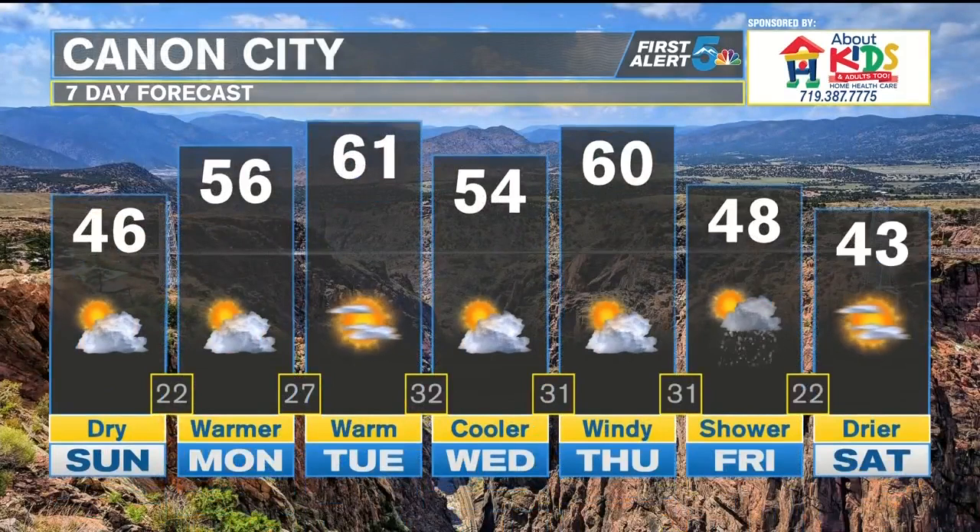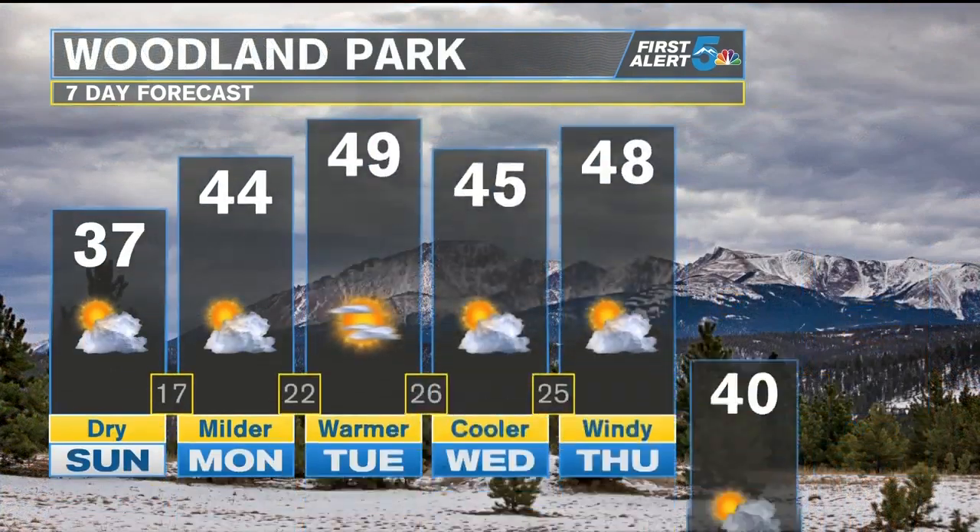Around Canyon City, 40s for today. 50s, even a few low 60s for days like Tuesday and Thursday. 40s return as we get into the end of the week, and again, that chance for any snow is holding off until Friday.